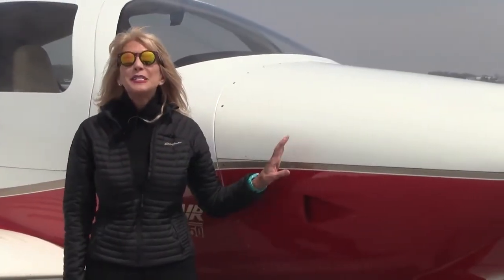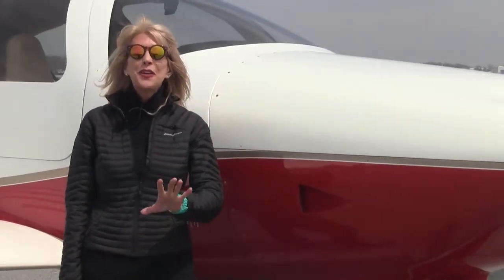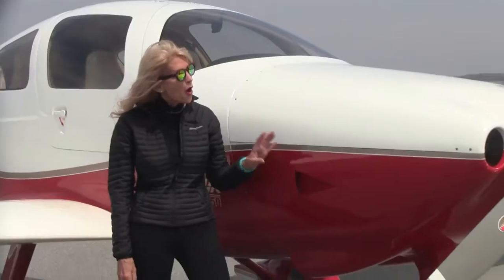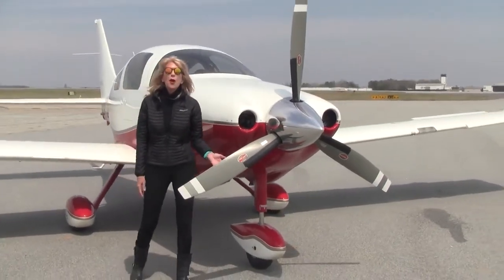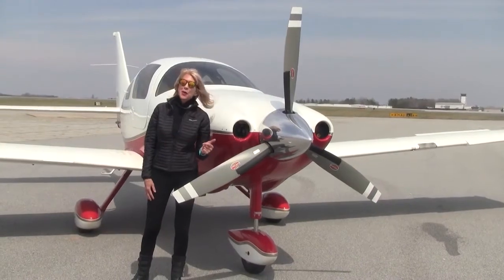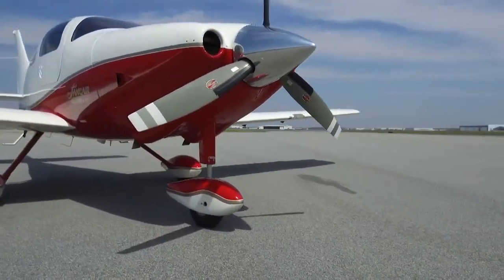Let's talk about this race-bred engine. It's a Teledyne Continental IO-550, 310 horsepower. 1,275 hours on the engine since new and it has a 2,000 hour TBO. And let's check out the prop — you've got a three-blade Hartzell hot prop, also 1,275 hours on the prop since new. Fast and beautiful, outstanding value.